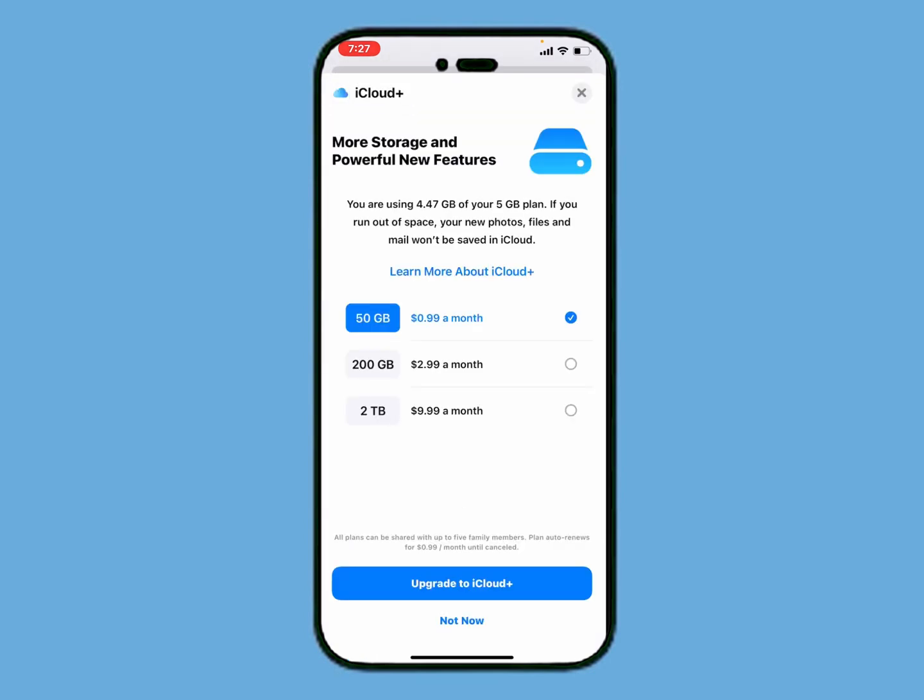iCloud storage almost full — tap on it. You can see on screen: more storage and features, powerful new features. You are using 4.47 gigabytes of your 5 GB plan. If you run out of space, your new photos, files, and mail won't be saved in iCloud. To fix this, simply upgrade to iCloud Plus.